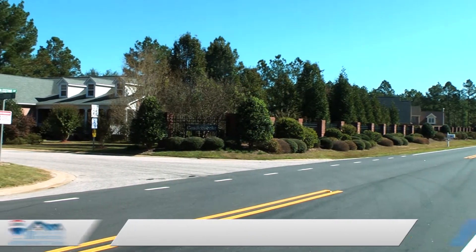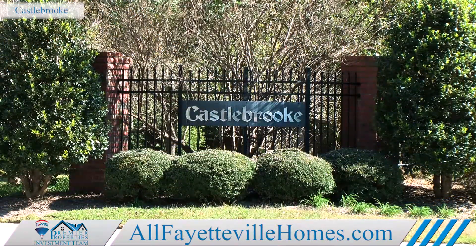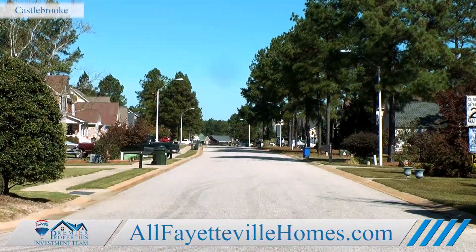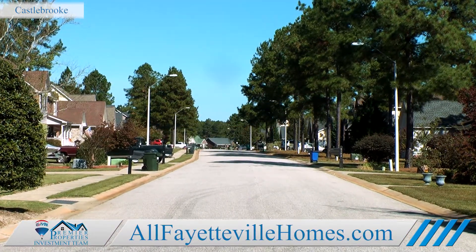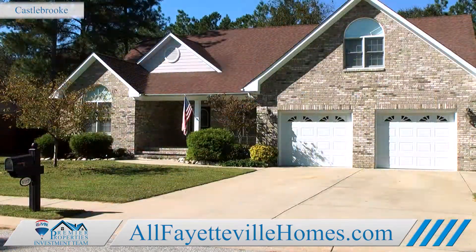If you want luxury living in a quiet community, then Castlebrook might be your dream come true. Castlebrook is an upscale neighborhood in Linden, North Carolina, just about five minutes north of Fayetteville.